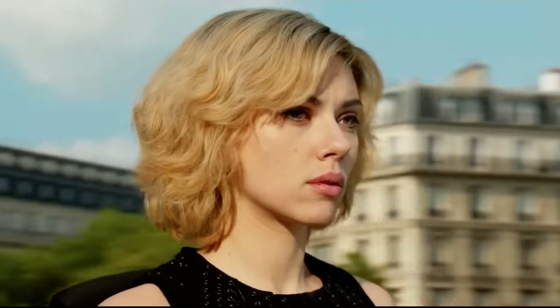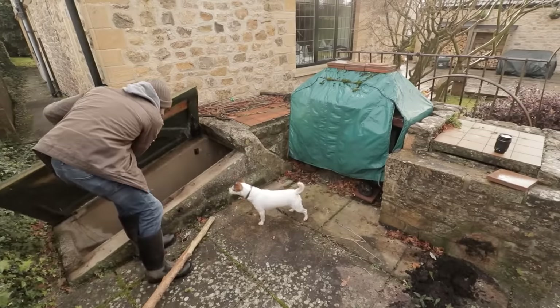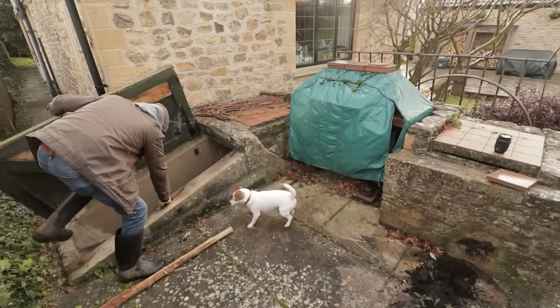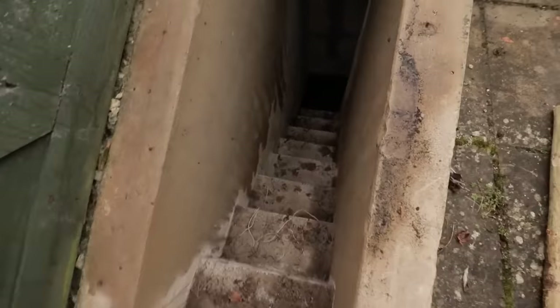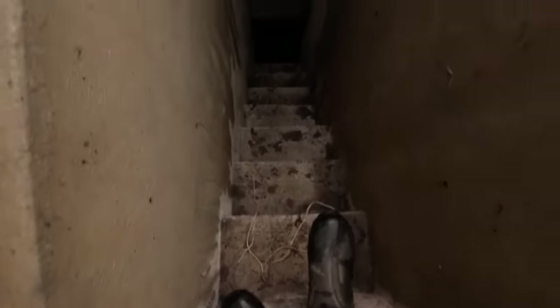Everyone dreams of one day finding something awesome in their backyard. Well, this guy finds an old World War II bunker in his garden and it's crazy. Take a look — it's pretty narrow down here, but there's water at the bottom.